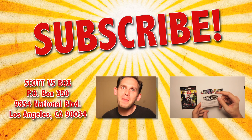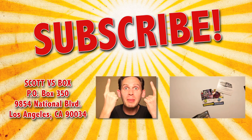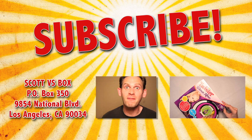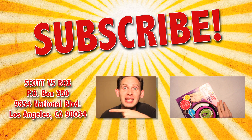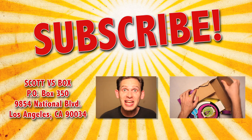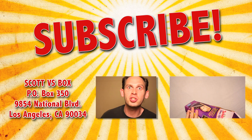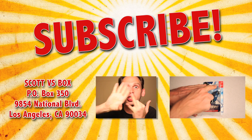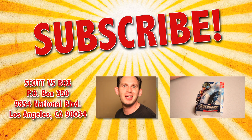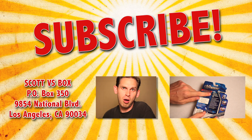So that wraps up another exciting unboxing video. But wait, there's more. Subscribe to Scott vs. Box by clicking right up here so you never miss out on another Scott vs. Box video. And send me something to this address right over here and I'll give you a free plug on my show. And if you want to see even more toy unboxings, click right over here — you'll see all kinds of stuff, like cars, Star Wars, Moshi Monsters, all the stuff that the babes dig. What's up, babe? I got toys. Boom!